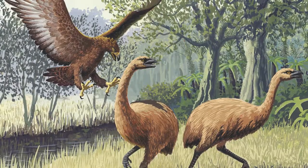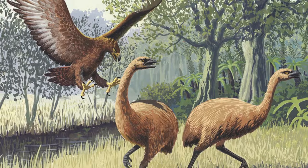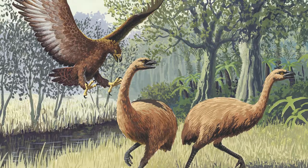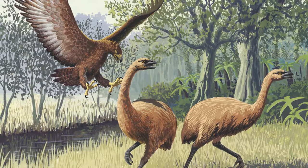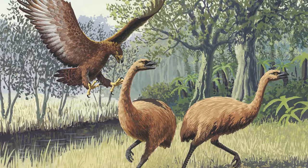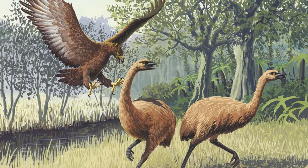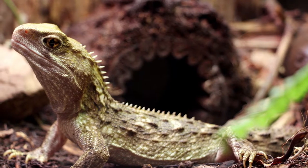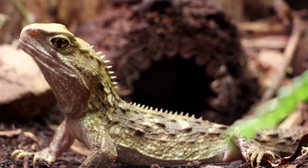Unique animals besides the tuatara existed in New Zealand at that time, such as the giant wingless moa, who were the island's dominant herbivores, along with Haast's eagle, the largest eagle to have ever lived. These animals were driven to extinction well before Europeans arrived on the islands. The tuatara also disappeared from the New Zealand mainland, but managed to survive on several small, offshore islands.